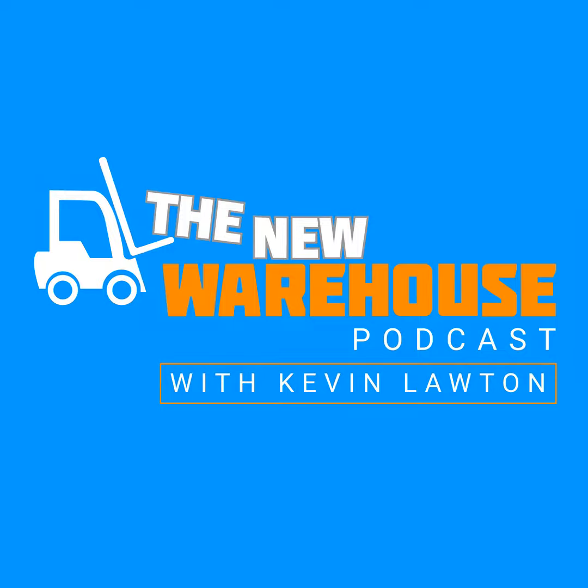Thank you for listening to this episode. If you want more content from the New Warehouse, check out our new video series called All Hands on LinkedIn. Just search for the New Warehouse on LinkedIn and follow along.